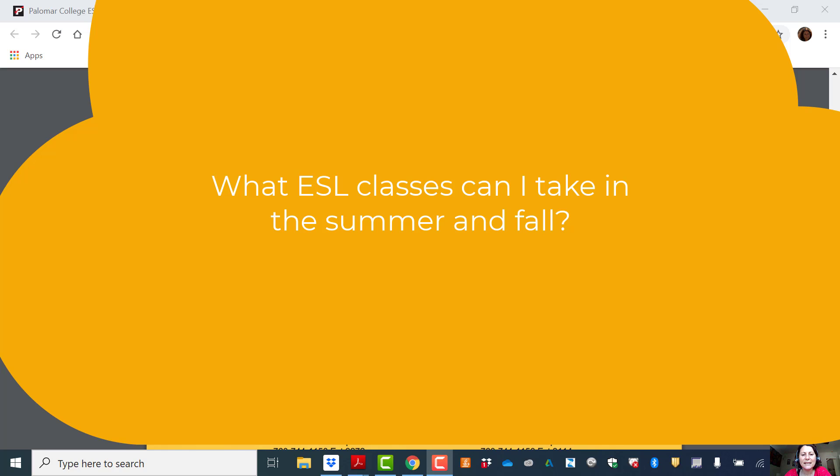Hello. I'd like to give you some information about our summer classes and fall semester classes that we are offering through the ESL department.